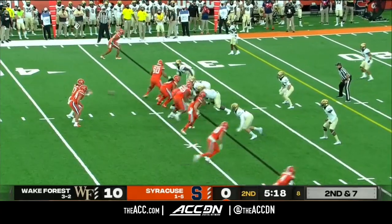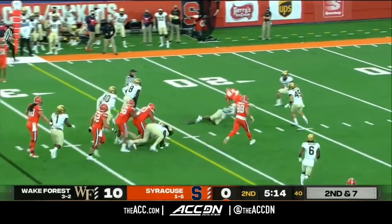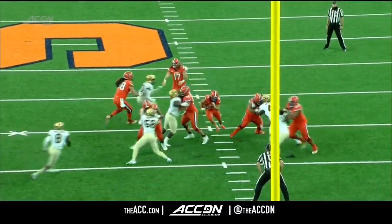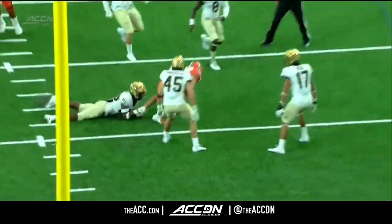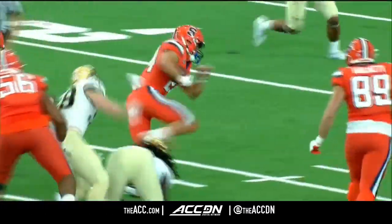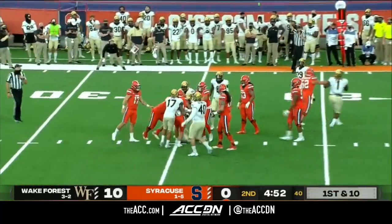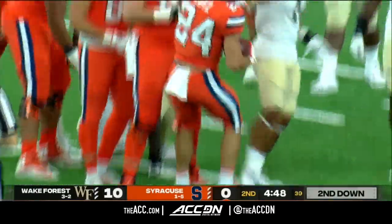They've got to make something happen because they are down 21-7 right now. Syracuse is starting to get something going here offensively. A lot of people are watching this game saying, who is this guy Cooper Lutz? He's built like a running back — he found his niche and his spot in this offense. Unfortunately right there, he found the teeth of this Wake Forest defense. Defenses have been very stingy. Second down and long — Wake bringing pressure on the edge, the receiver is going to be wide open and it's going to be a score — Lakeem Johnson was wide open.